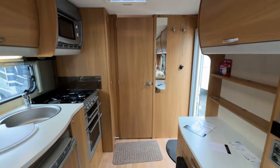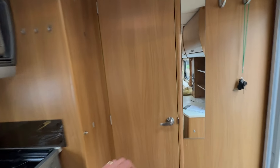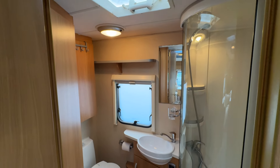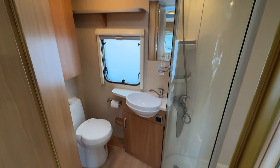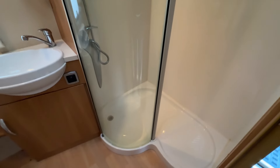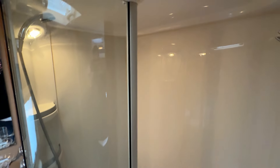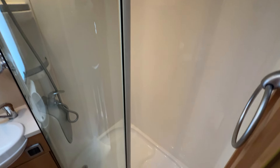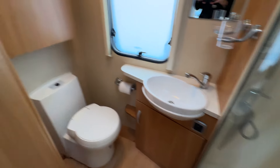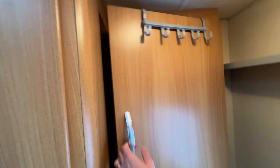Down to the rear, we have a very large rear bathroom with a cassette toilet, a rear vanity mirror, and a very large shower — one of the largest showers on the market. There's a big vanity cupboard and also a very large storage cupboard here.